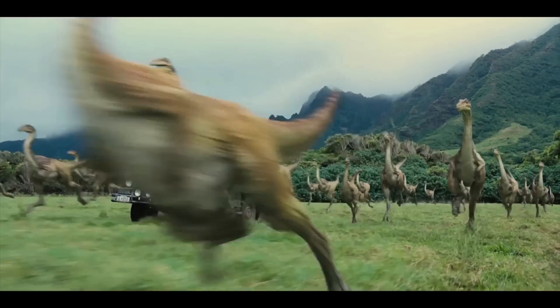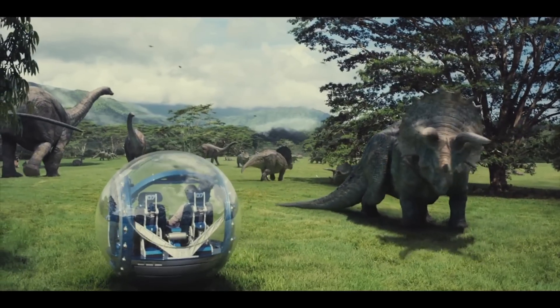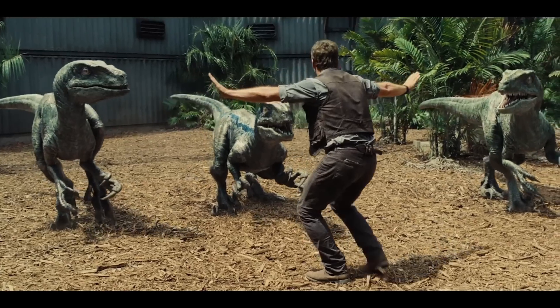Most of the dinosaurs that we see in Jurassic World are dinosaurs we created for the other ones, except for the new dinosaur, Indominus Rex.